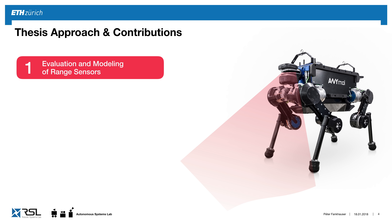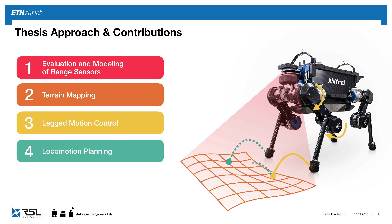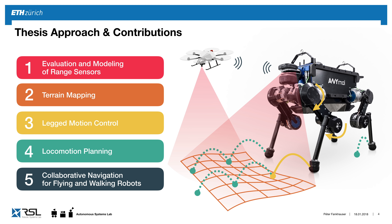I'm going to structure my work in five parts: starting with the evaluation and modeling of range sensors so the robot can perceive its environment; terrain mapping to create an understandable map; robot control; locomotion planning so the robot can look ahead and find a safe path over obstacles; and finally collaborative navigation for flying and wheeled vehicles to improve their navigation skills.